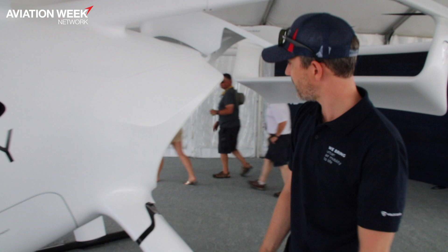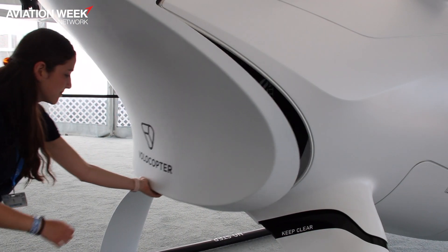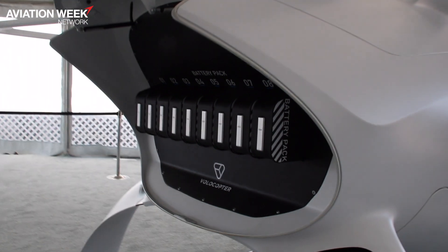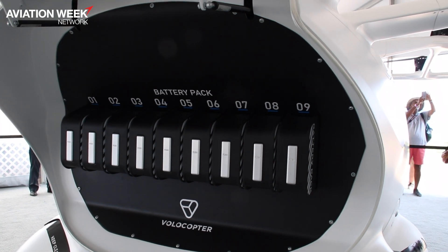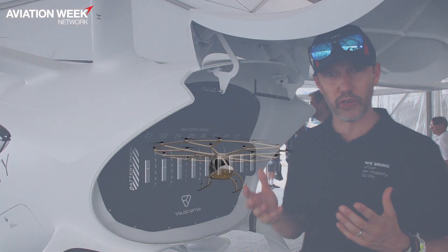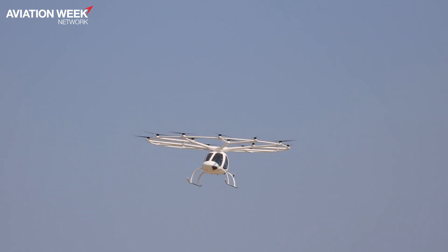It's fully electric, and in the back here we have our batteries — nine battery packs, which again represents a huge level of redundancy. When we had the certifier witness our flights on the airfield, we gave them the option of what flight control, what rotor, or what battery to simulate failing. We could show how the vehicle in full flight was compensating for any of those losses on the grid components.